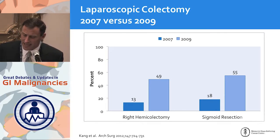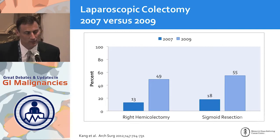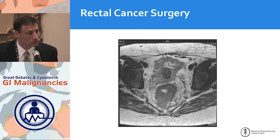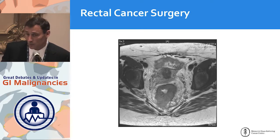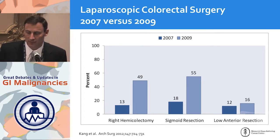For colon cancer, we can do the same operation laparoscopically and have patients recover quicker — this has become standard. Using NCDB data, laparoscopic right hemicolectomy between 2007 and 2009 rose dramatically, and the same with sigmoid resection. But what about rectal cancer extending to the circumferential radial margin, in a narrow pelvis surrounded by blood vessels and nerves controlling sexual and bladder function? Looking at that same NCDB data, we didn't see a real change in low anterior resection — we weren't approaching rectal resections with minimally invasive approaches to any significant degree.